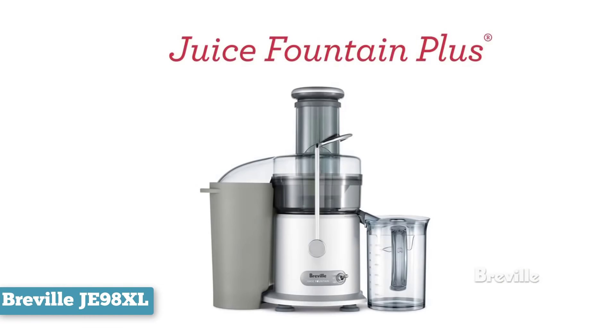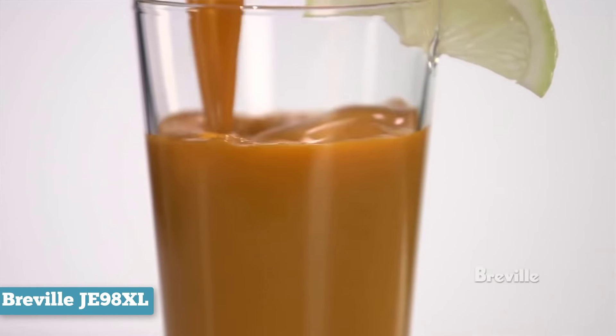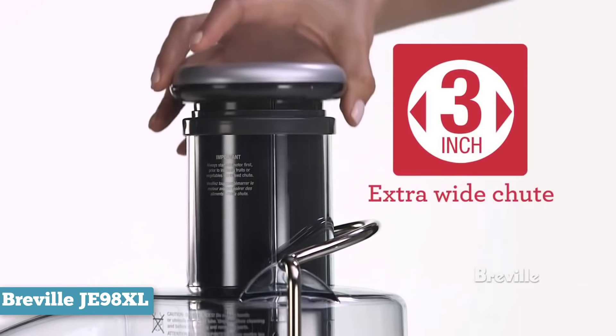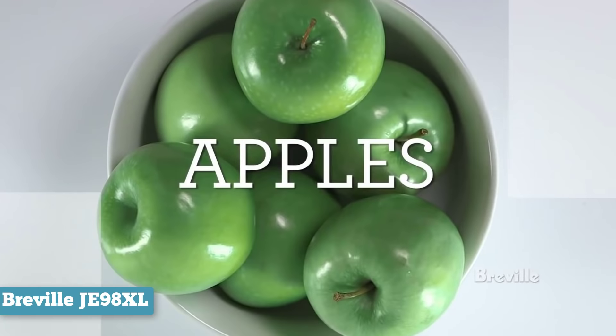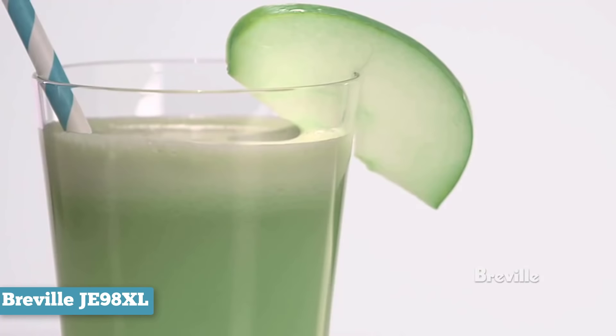It's easy to assemble and disassemble, which makes clean up a breeze. Most of the parts are even dishwasher safe, so you won't need to worry about washing the components by hand. The juicer also has a big enough mouth for larger pieces of fruit, and in many cases you'll be able to fit an entire fruit or vegetable in there without having to cut it up at all. That cuts down on prep time and ensures you won't have to dirty up knives and cutting boards.